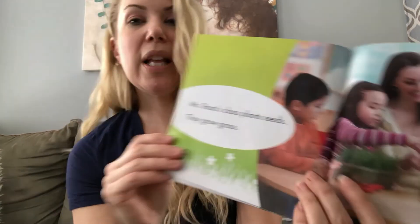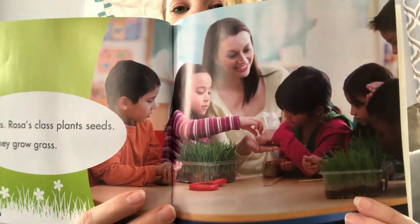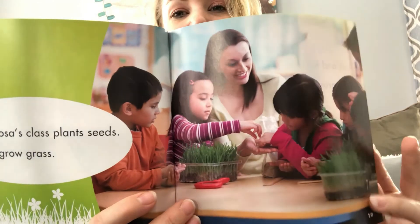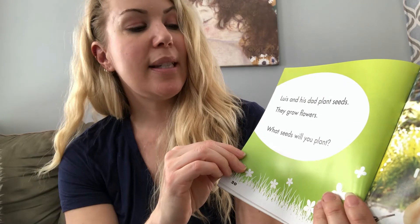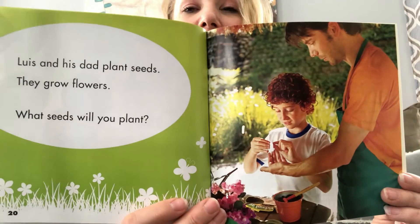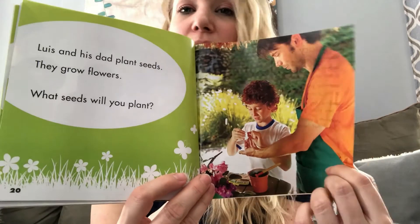Miss Rose's class plants seeds. They grow grass. Do you see the grass? I was thinking of growing some grass for my kitties. Maybe we should try growing grass inside and I can do a video on that for you. Louis and his dad plant seeds. They grow flowers. What seeds will you plant? Are you going to be planting any seeds this spring to watch them grow? If you do, I would love to hear all about it — just email me. If you have pictures, even better.